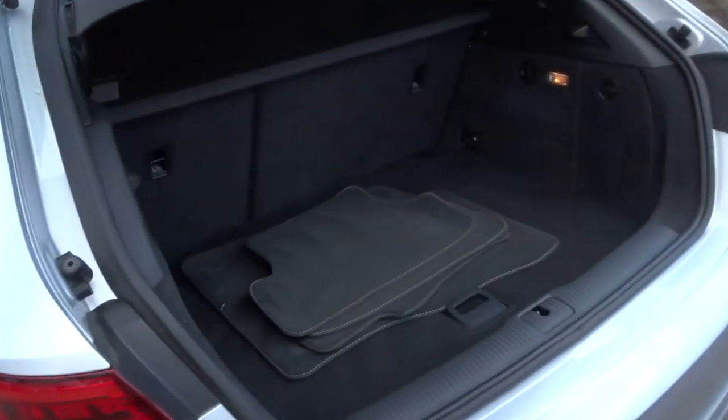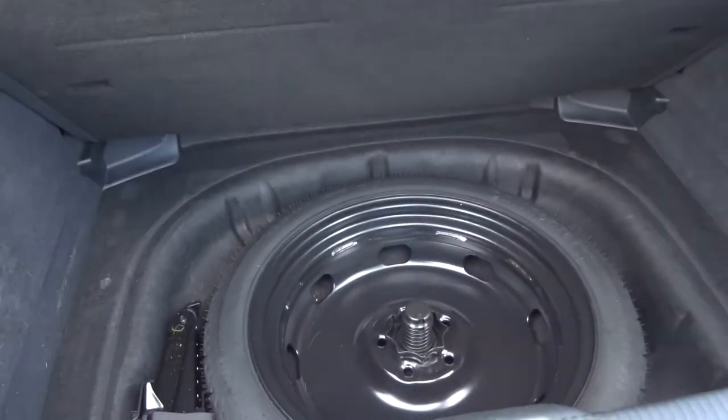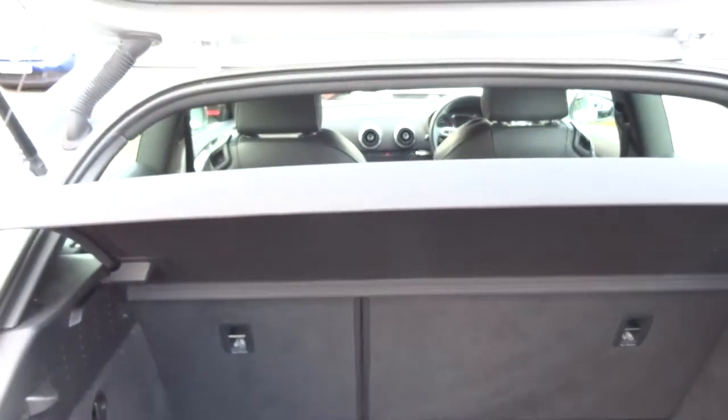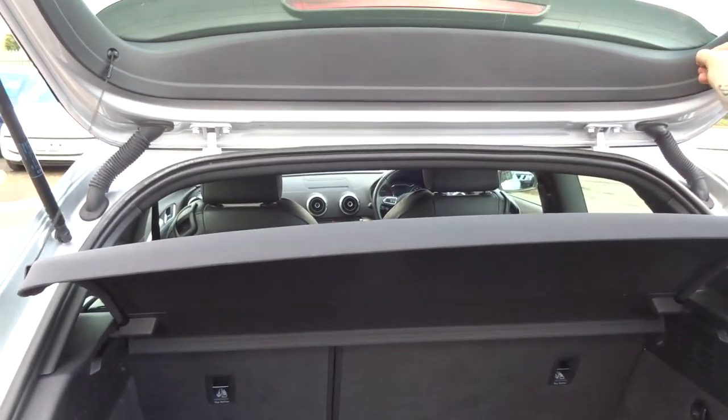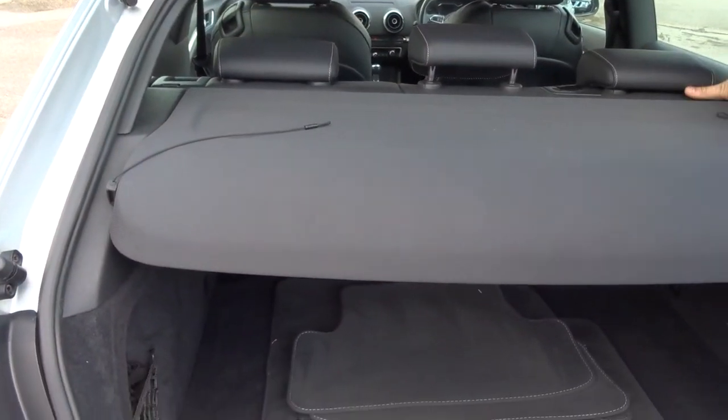Very good sized boot space. Floor mats are there underneath as a spare. Parcel shelf here too. These rear seats also fold forwards, giving you a flatter working space if needed.